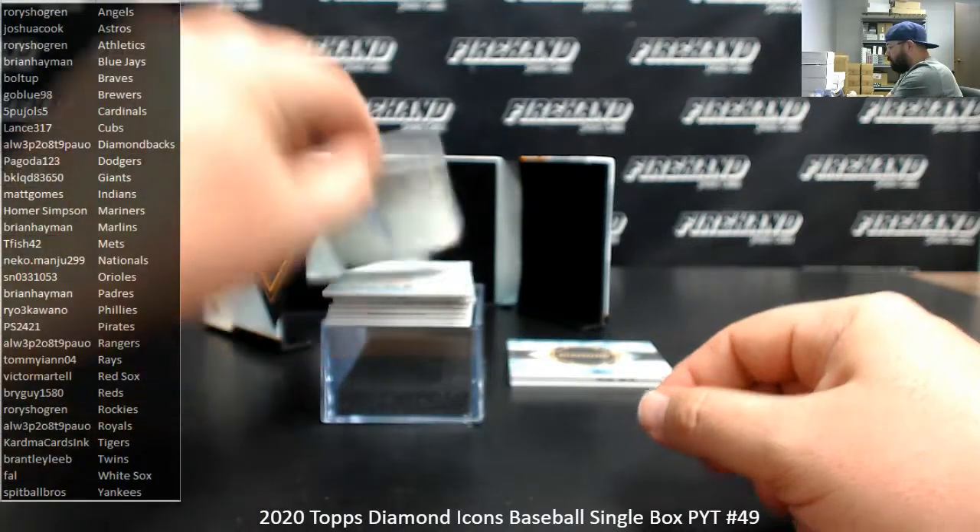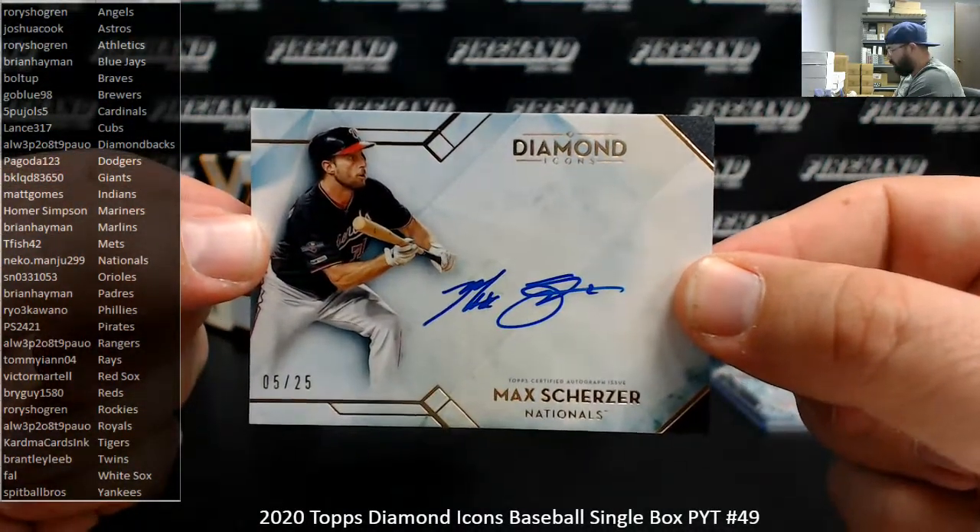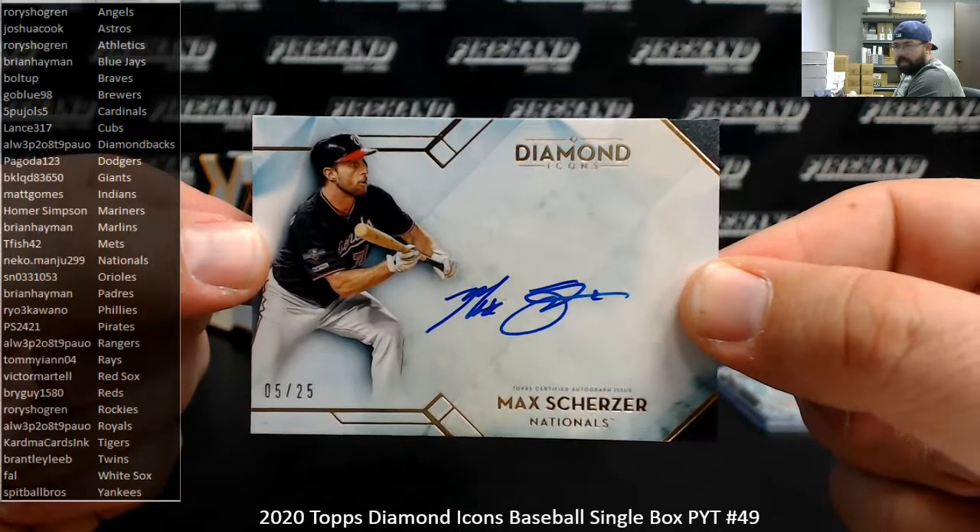Max Scherzer for the Nationals, 5 of 25. Of course, batting. Nationals going to Niko Manju.